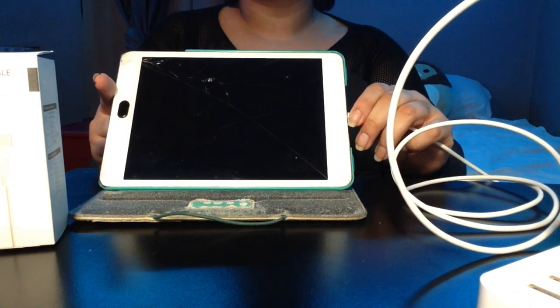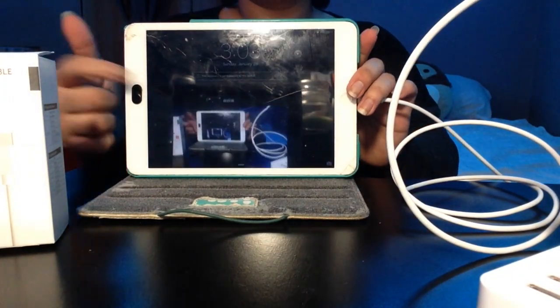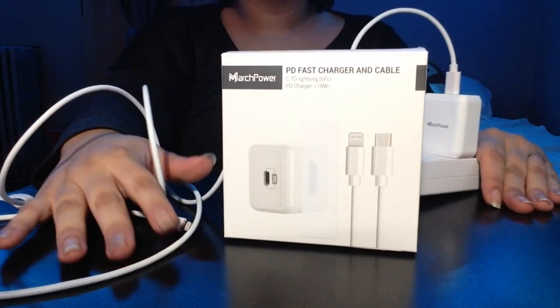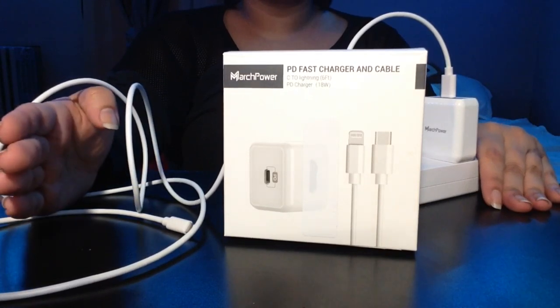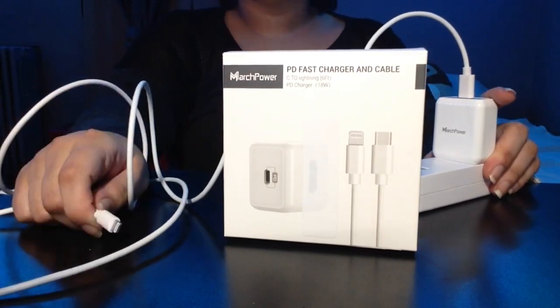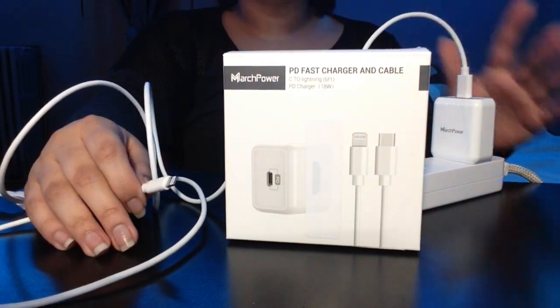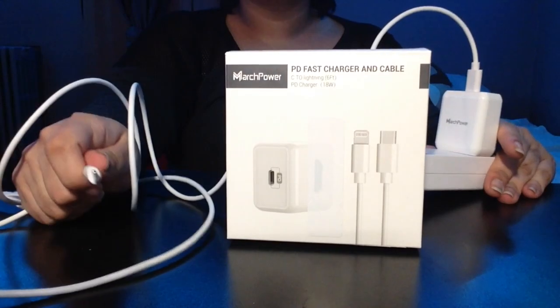Three, two, one — and there's the battery, it's charging! Thank you so much March Power for sending me this. This is one of the many everyday items I need — I use iPads for drawing and animating and just everything, so thank you so much.